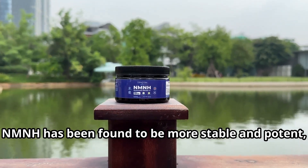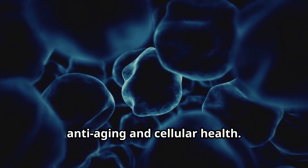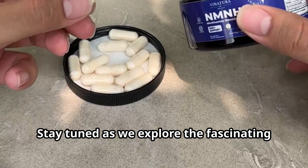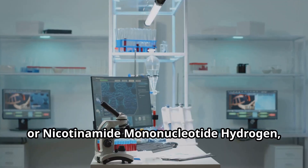NMNH has been found to be more stable and potent, making it a promising candidate for anti-ageing and cellular health. Stay tuned as we explore the fascinating science behind this supercharged molecule.